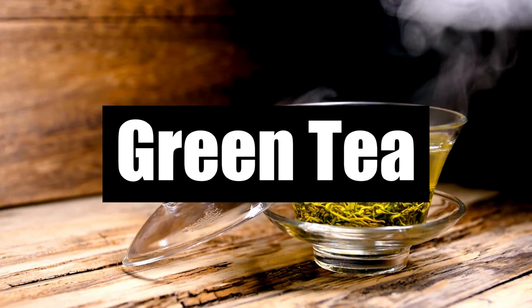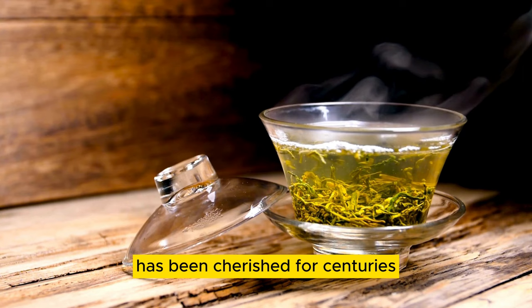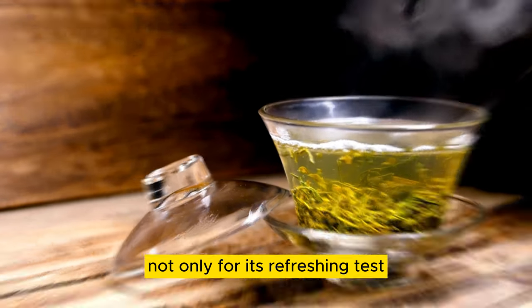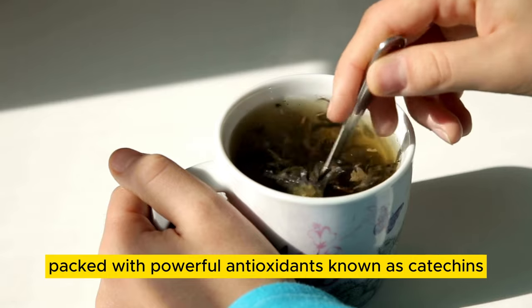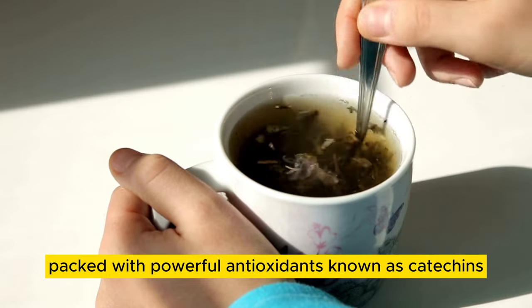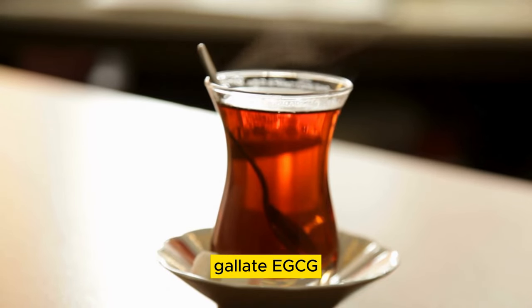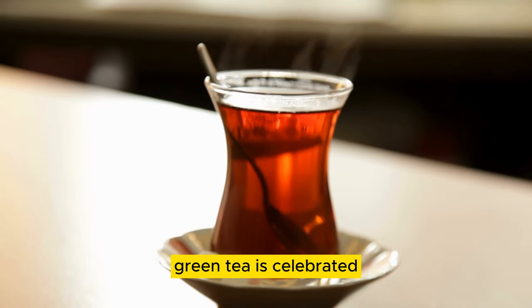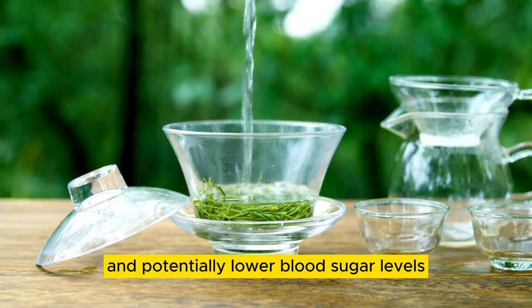Number 10: Green Tea. Green tea, derived from the leaves of the Camellia sinensis plant, has been cherished for centuries, not only for its refreshing taste but also for its potential health benefits. Packed with powerful antioxidants known as catechins, particularly epigallocatechin gallate (EGCG), green tea is celebrated for its ability to improve overall health and potentially lower blood sugar levels.